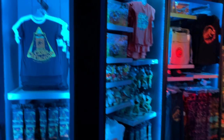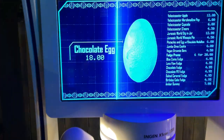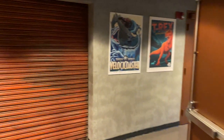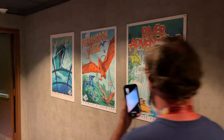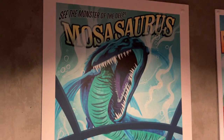They got more Jurassic World Camp Cretaceous merchandise over here, and over here you can get a chocolate egg for 18 dollars with a little chocolate dinosaur inside it. That's kind of the final room before you get to checkout. At the exit they have some really cool posters — I wish they would sell these, I would buy all of them. I love the Velocicoaster one. They also have an Indominus Rex one — these are in the Velocicoaster queue so if you've ridden it you've already seen these, but they're really cool.